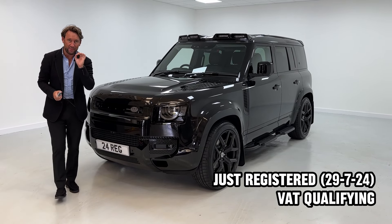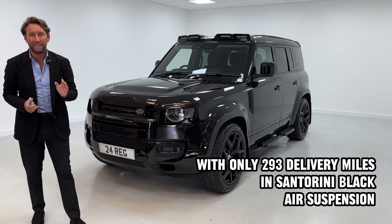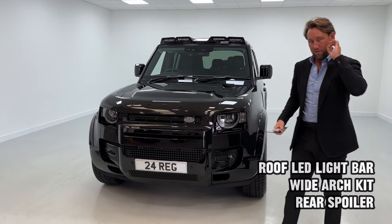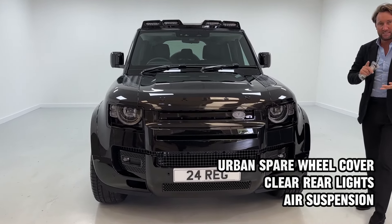Every time we buy one of these cars they sell the same day. Brand new Land Rover Defender 3 litre D250 XS Urban Design, VAT qualifying with delivery miles. I think the car was registered yesterday. It's in Santorini black.